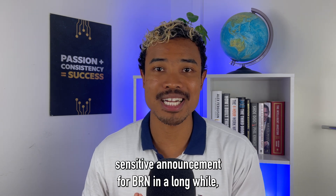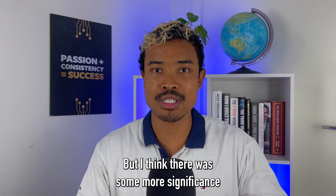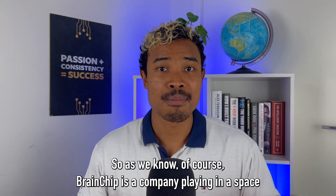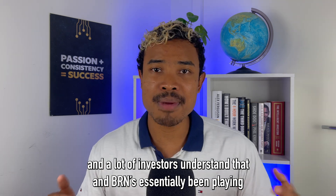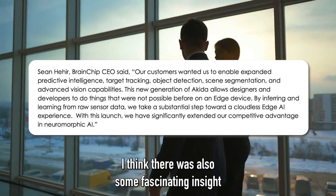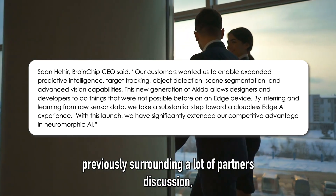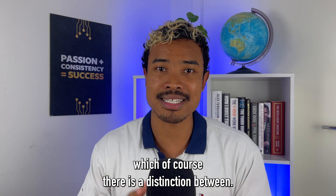The Akita second generation announcement was significant — it was a first price-sensitive announcement for BRN in a long while. There was also notable significance in context of the broader BRN story. Brainchip operates in a commercially sensitive space where many discussions are bound by NDAs and they've essentially been running in more of a stealth mode. But it was a very strongly worded announcement and there was a fascinating shift in language — moving from discussions around partners to much more pointed wording surrounding customers, which of course carries a meaningful distinction.